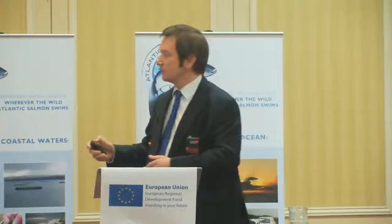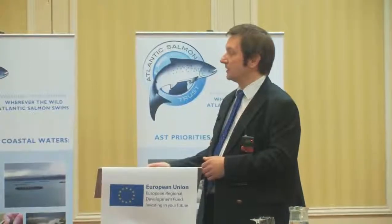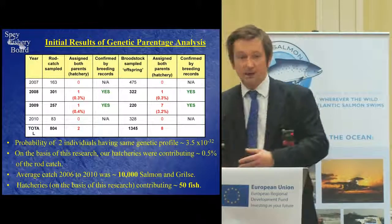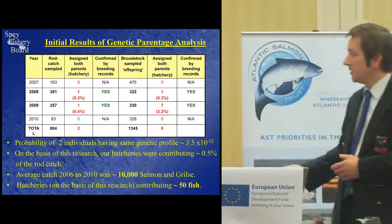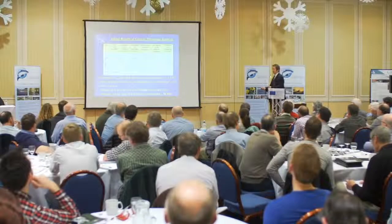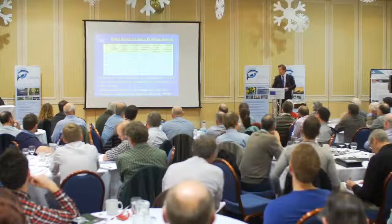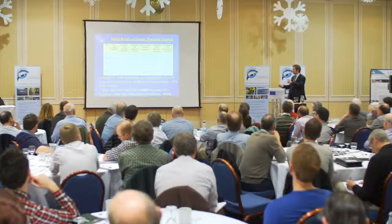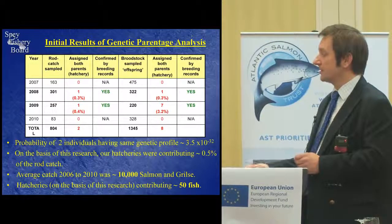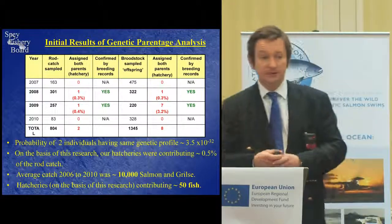On the basis of this research — two from 558 — it was approximately half of 1% of the rod catch. To extrapolate that to something people could understand, we took the average catch from 2006 to 2010, which was just over 10,000 salmon and grilse — the average was 10,100. At half of 1%, that showed our hatcheries were contributing around about 50 fish to the rods.